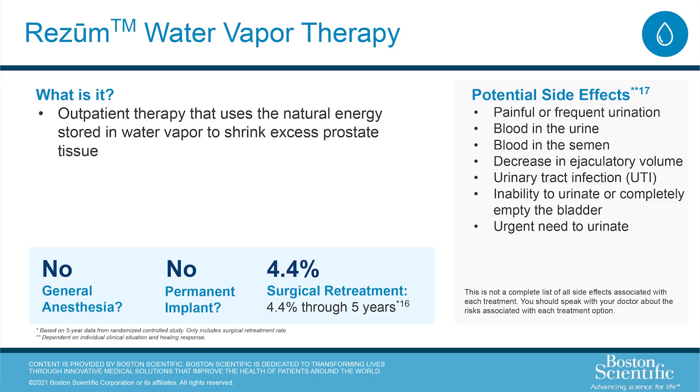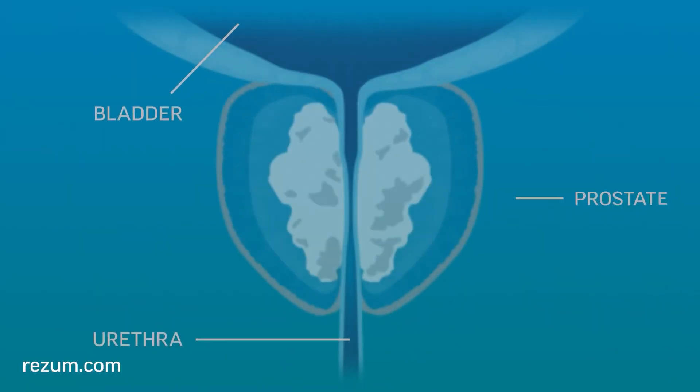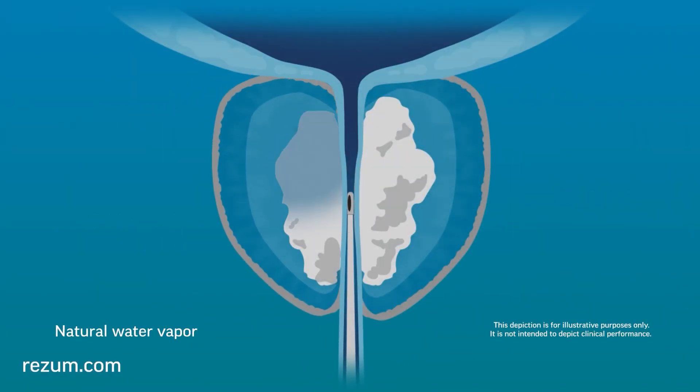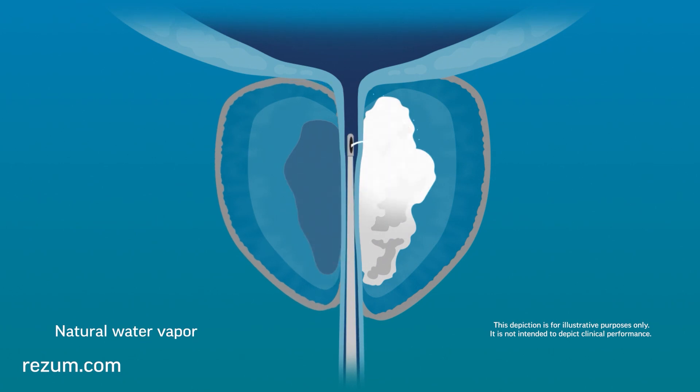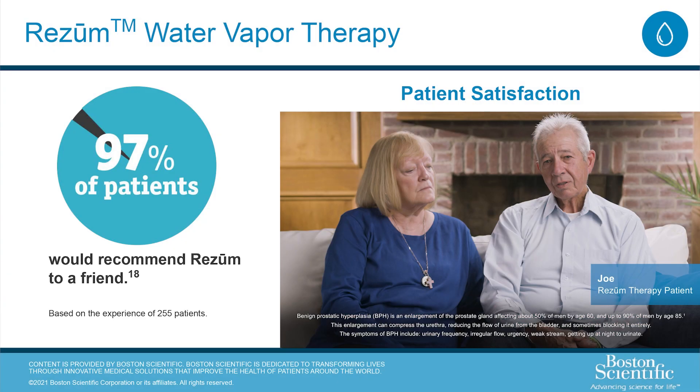We will now show an animation of how Rezūm water vapor therapy works. This short in-office therapy shrinks your prostate, relieving your BPH symptoms and preserving sexual function. And now you'll hear from Joe, a Rezūm patient, and his spouse Terry.